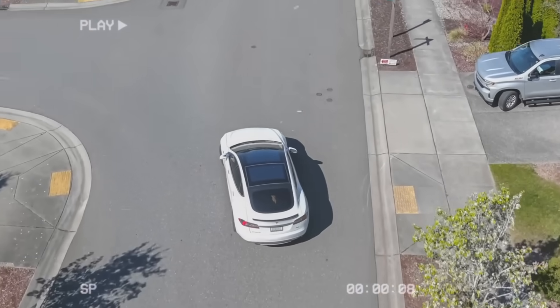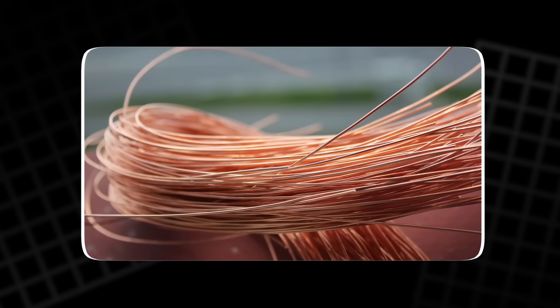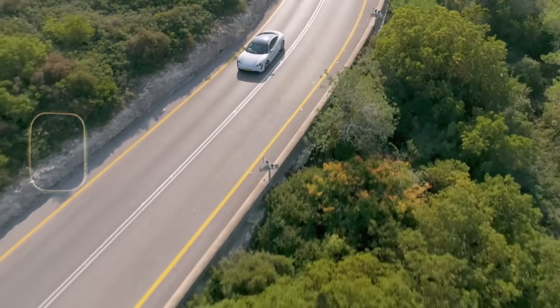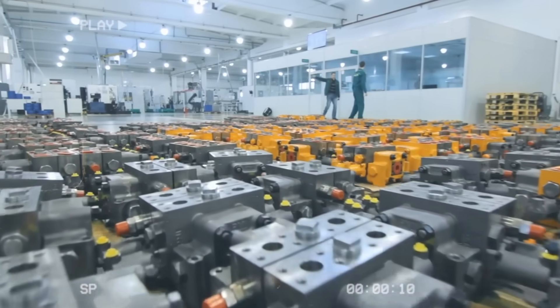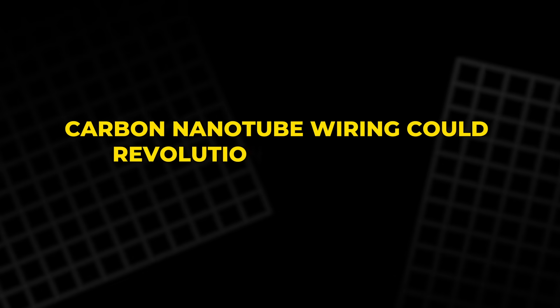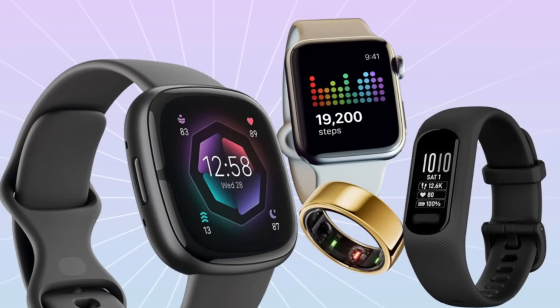Similarly, in electric vehicles (EVs), which typically rely on hundreds of kilograms of copper wiring, switching to lighter materials could enhance vehicle performance, extend battery life, and reduce production costs. But the impact doesn't stop there — carbon nanotube wiring could revolutionize consumer electronics, particularly wearable devices.